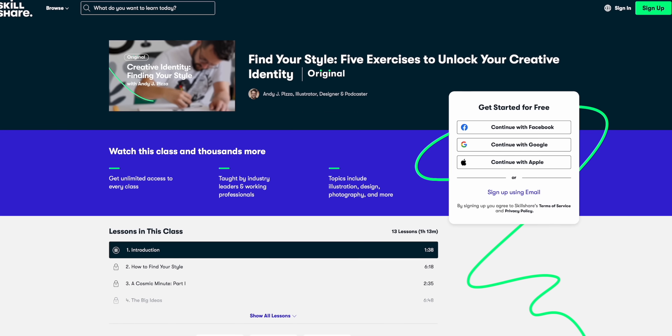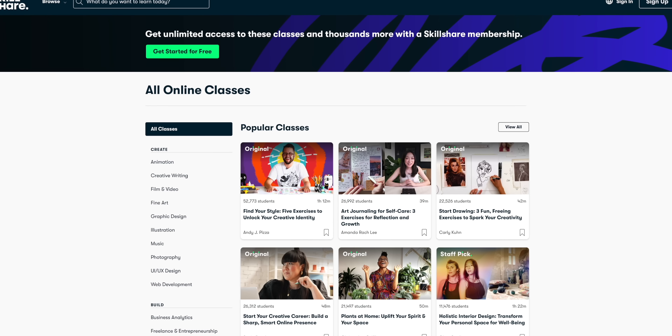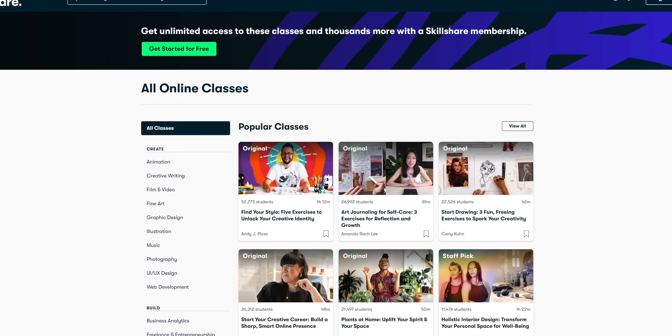Have you noticed we've been updating the way these videos look on this channel lately? Things like text graphics, zoom plugins, motion graphics — there's a never-ending effort to find our style here. If that's something you've wanted to do for your channel but struggled with, there's a great Skillshare course called 'Find Your Style: Five Exercises to Unlock Your Creative Identity.' Skillshare is the sponsor of this video — they're a massive online learning community where you can learn exactly what you want, exactly when you want.